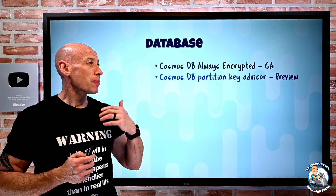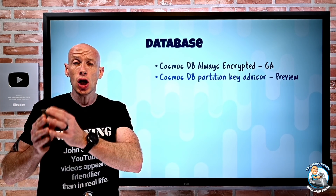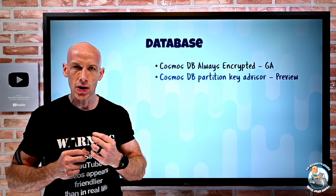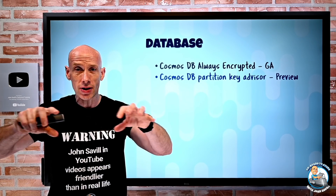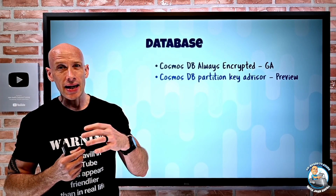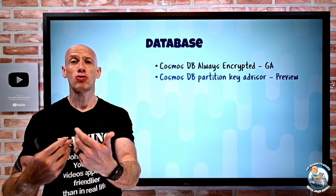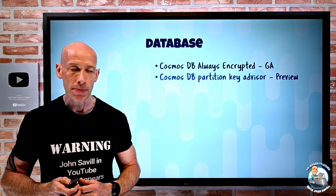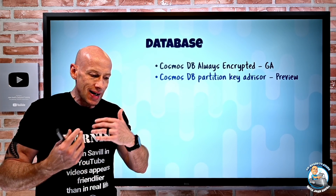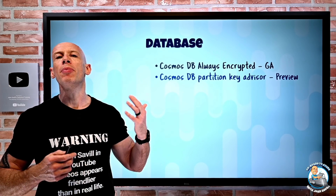Cosmos DB also has a partition key advisor in preview. Partition keys are critical — how you shard your data and what key you pick affects balance across partitions and query efficiency, since you want queries to hit only a specific shard to minimize request units (what you pay for). This advisor looks at your data sharding and usage patterns and gives guidance via a notebook on the right partition keys to use.